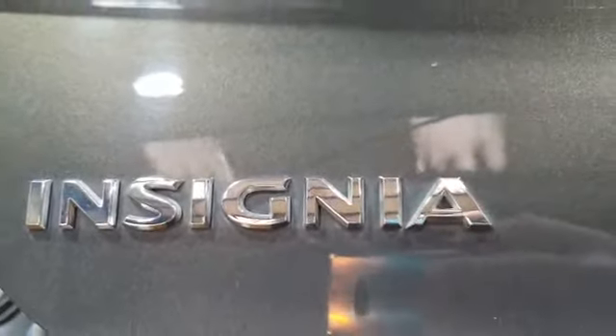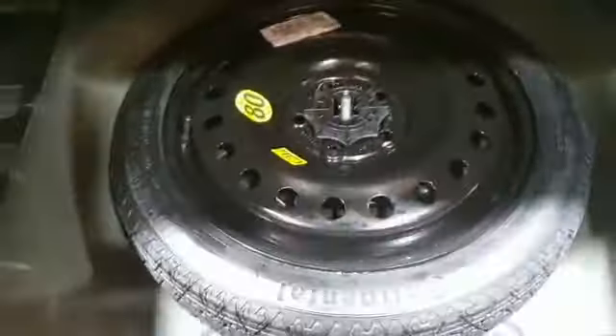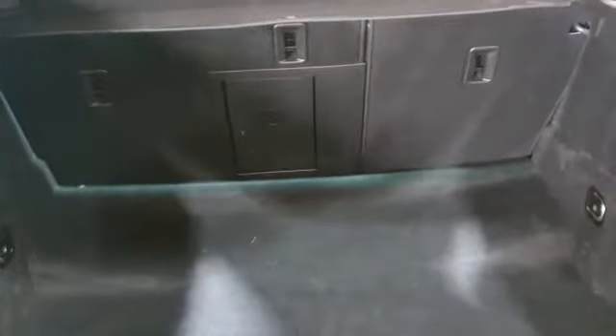So just to take you through the interior of this Insignia. Obviously you've got a large boot area. This option comes with the space saver. As you can see, it's a very large boot.